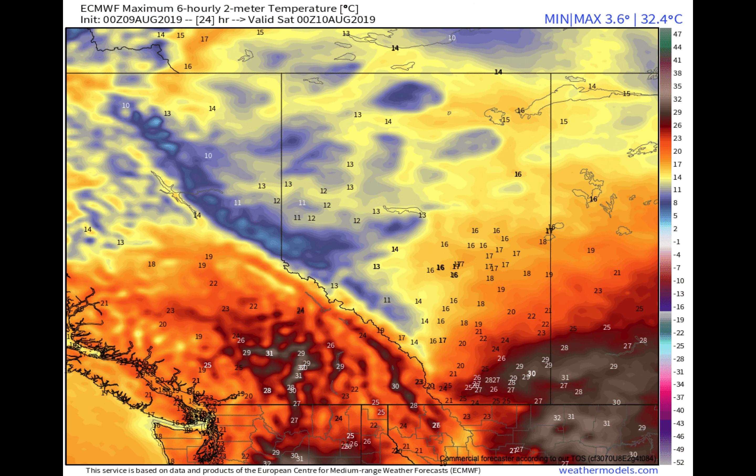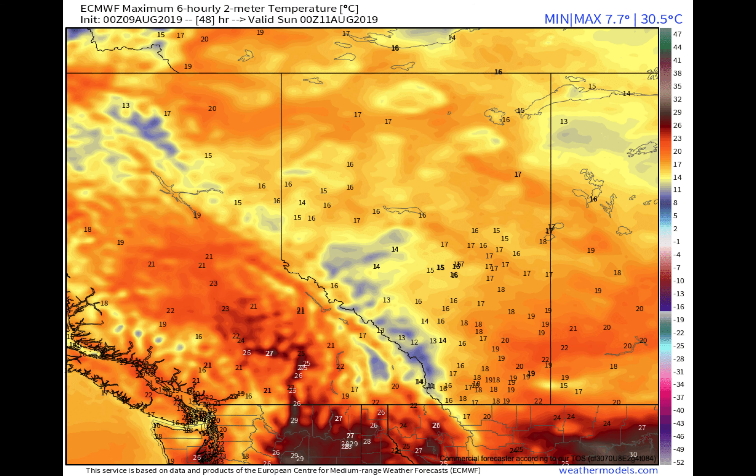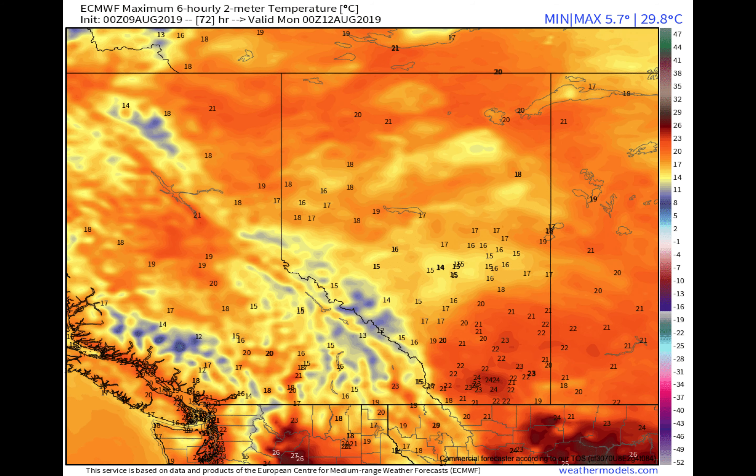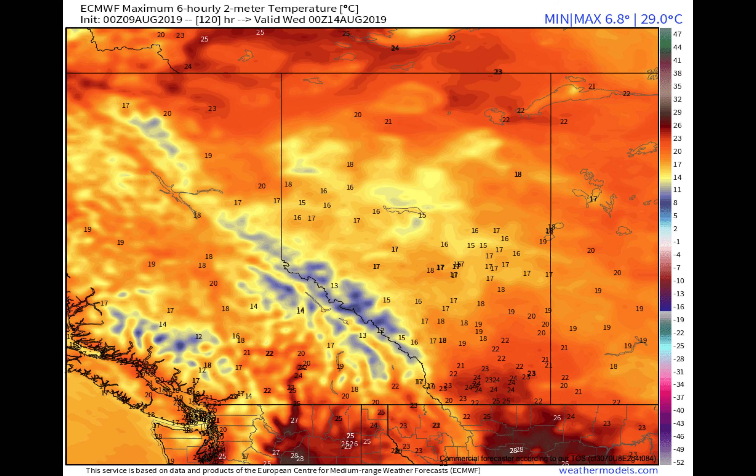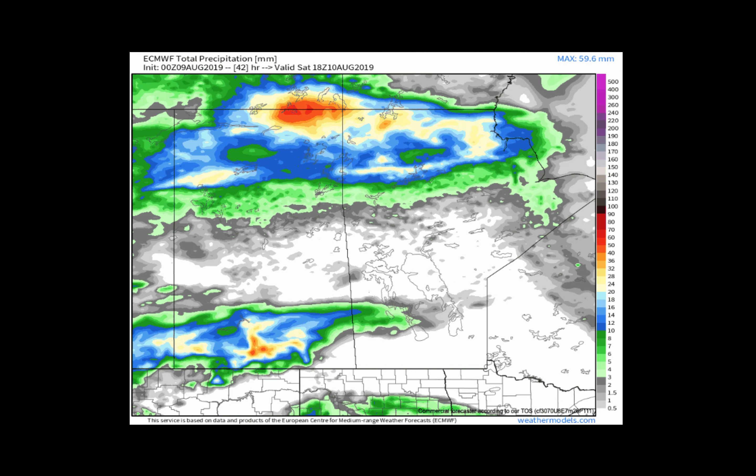Looking at the high temperatures then for the next five days. Cooler temperatures coming into the region, warmer off to the south. Your high temperatures for the day on Friday anywhere from the low teens to the north to near 30 towards the south. Cooler air widespread Saturday and Sunday, keeping it cooler even as we head into the early part of next week — Monday and then Tuesday. It will be late next week perhaps where warm air advection brings some warmer temperatures back in as we get to Thursday, Friday, and Saturday of next week.